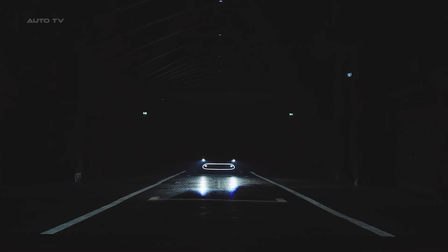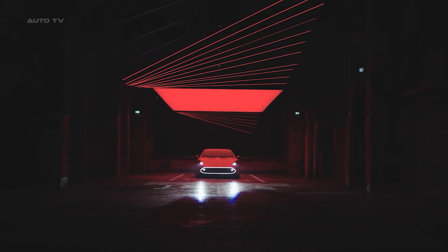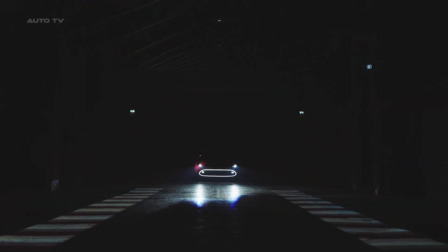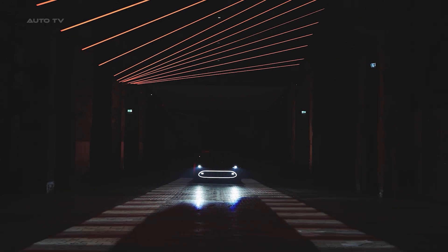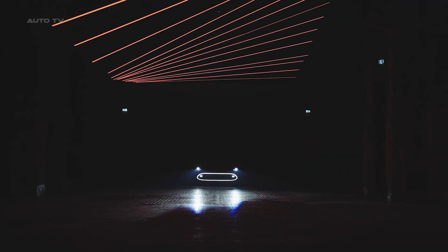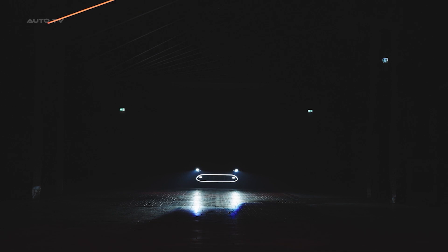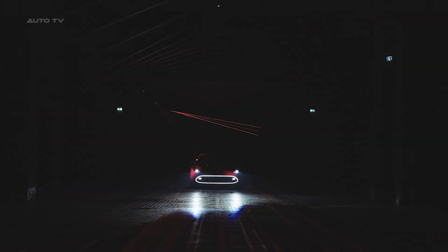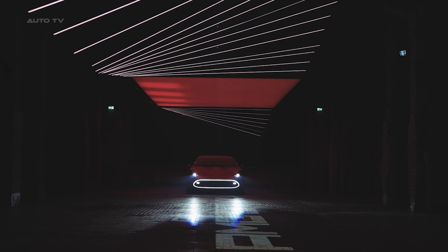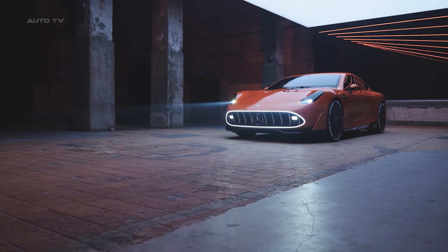Forget everything you think you know about electric supercars because Mercedes-AMG just dropped a nuclear bomb on the automotive world. The concept AMG GTXX isn't just another EV with big numbers plastered on a spec sheet. This is a revolutionary machine that delivers over 1,300 horsepower, charges to 400 kilometers of range in just 5 minutes, and can hit speeds over 360 kilometers per hour while looking absolutely stunning in Sunset Beam Orange. Mercedes-AMG is bringing this technology to production models starting in 2026, with three axial flux motors completely changing the electric performance game.